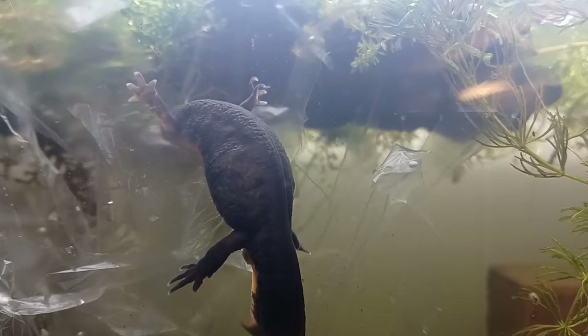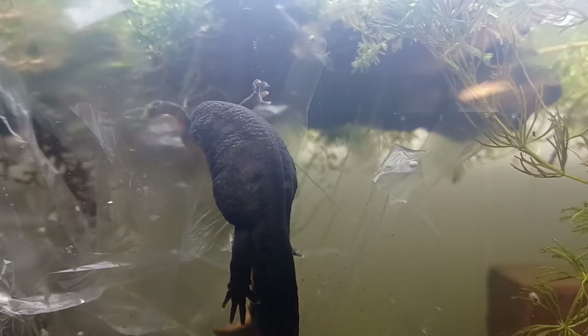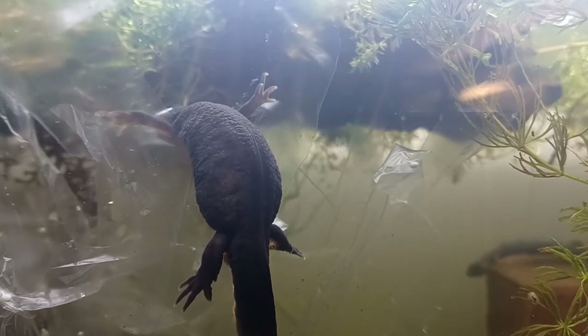From this angle you can see that our female has a large rounded belly, swollen with eggs. In fact, she may be carrying several hundred eggs, which she will lay over the course of several weeks, laying just a few each day.